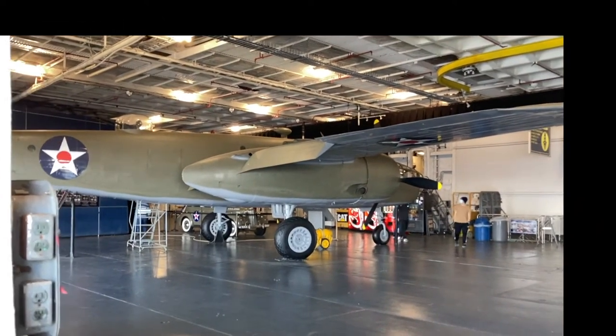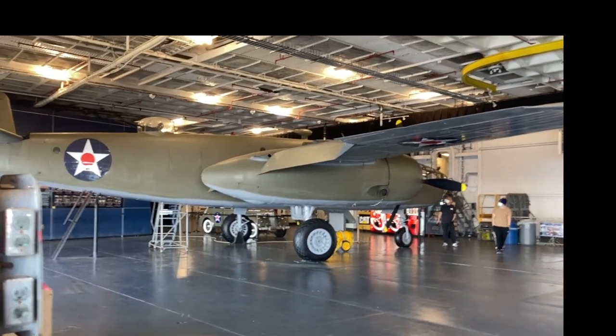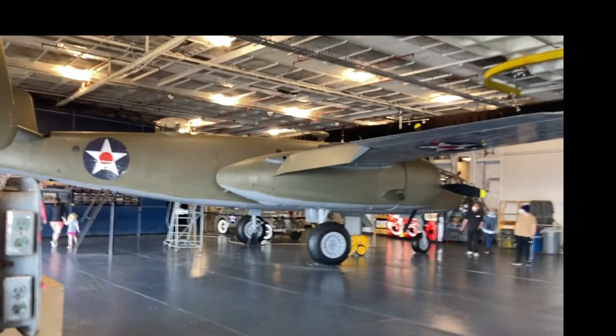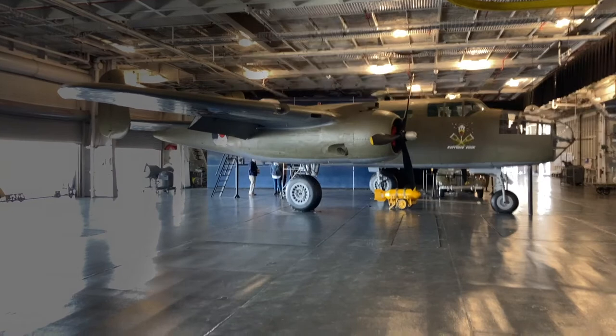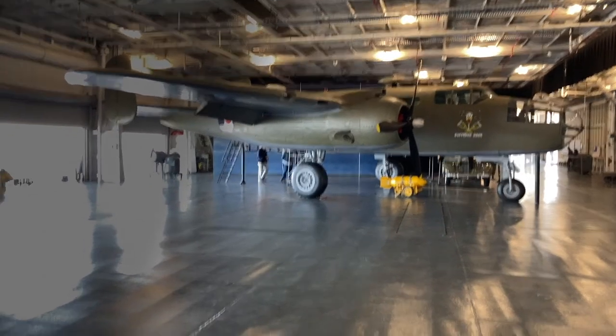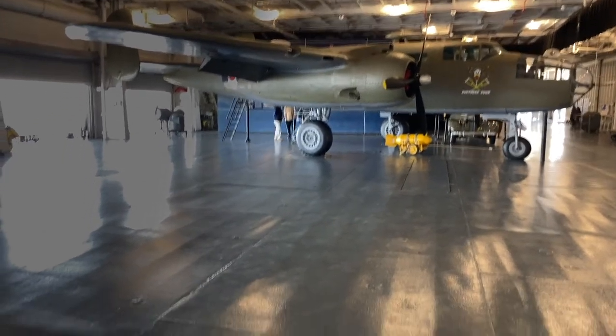This is a B-25 Mitchell bomber. Sixteen of these were launched from a ship such as this in April 1942 to let the Japanese know we could attack their homeland. It was known as the Doolittle Raid.